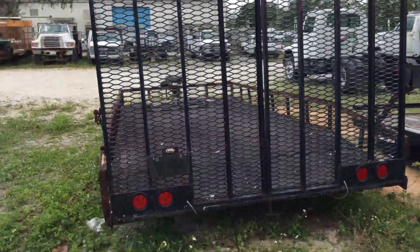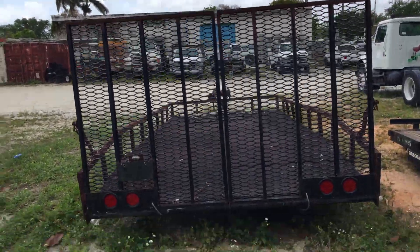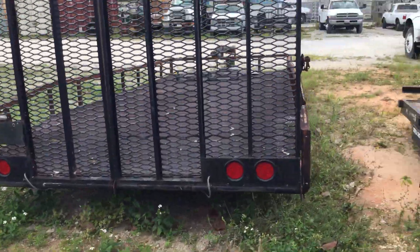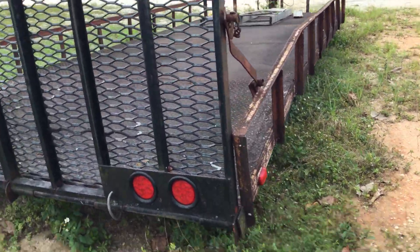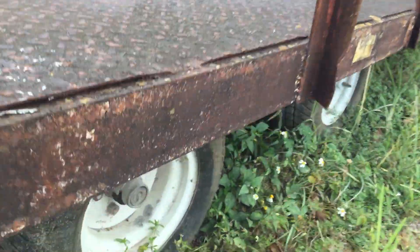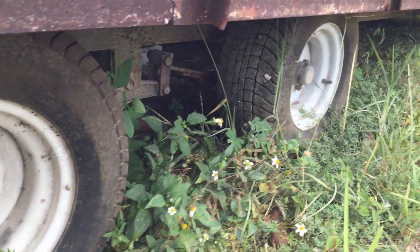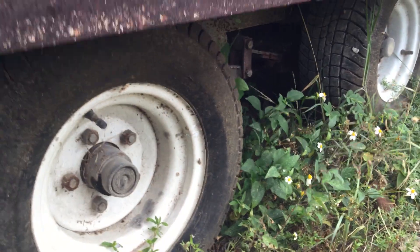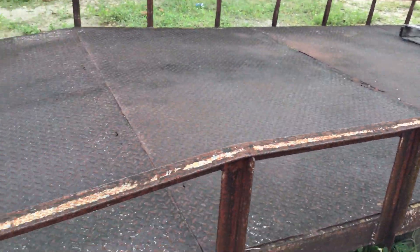It's got a split ramp in the back — you don't have to open the whole thing, it splits on each side. The two tires on this side look fair, not bad. Surface rust all around.